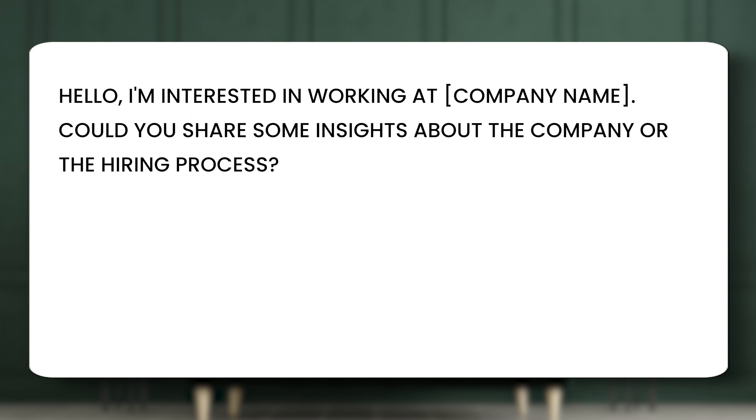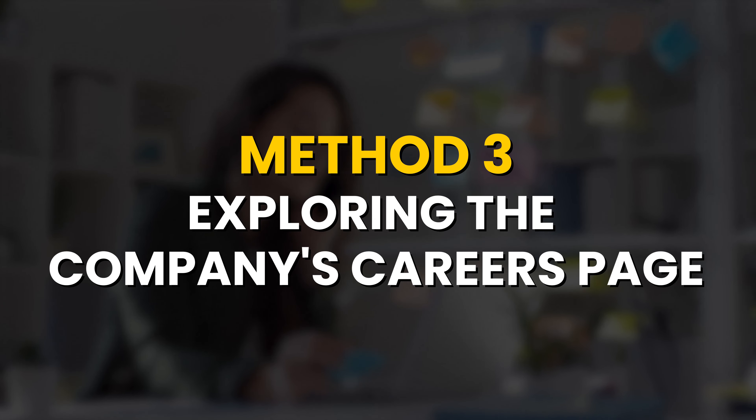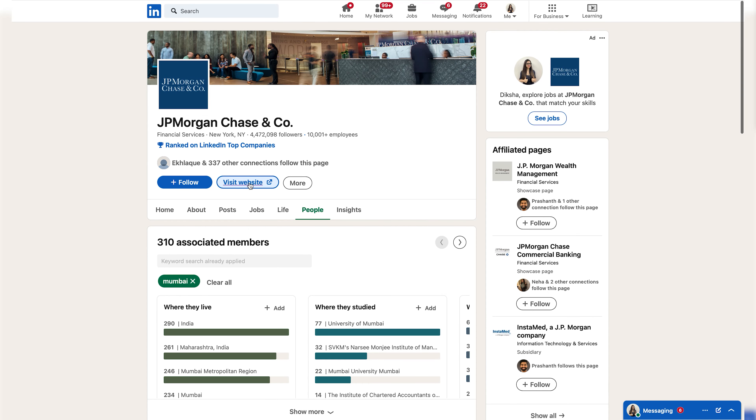Hence, narrow down your research by your desired location. Now you can see I have 310 employees who are working at the company where I am looking for job opportunities. The next step would be to connect with a few of them every day and send them this message.